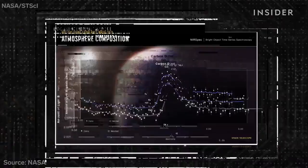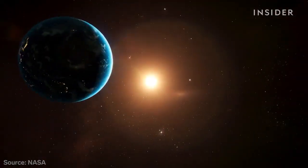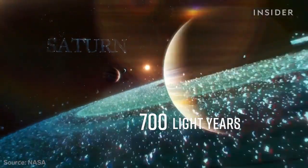And for the first time, Webb found carbon dioxide in the atmosphere of a planet outside our solar system, about 700 light years away.